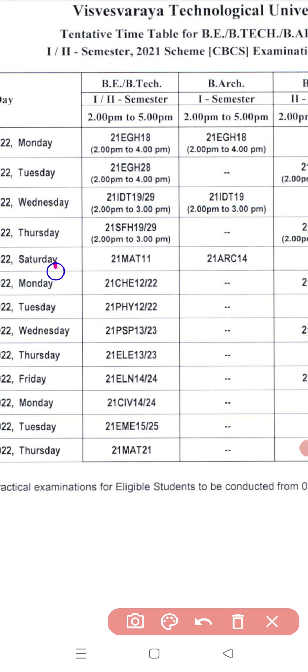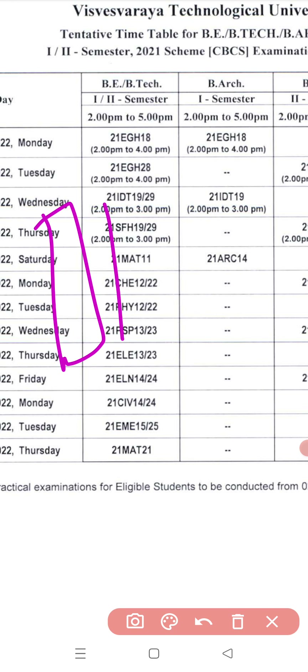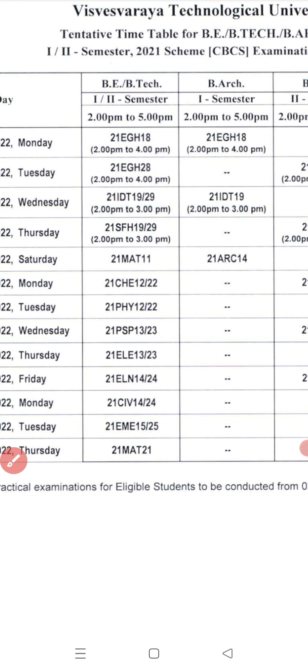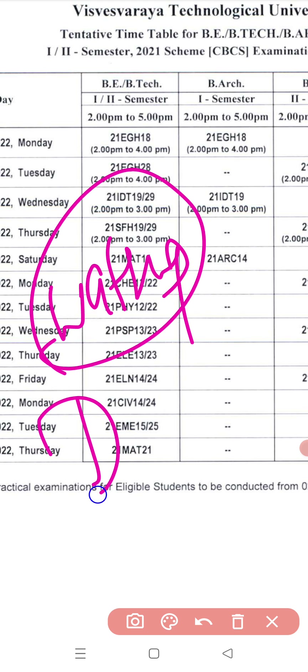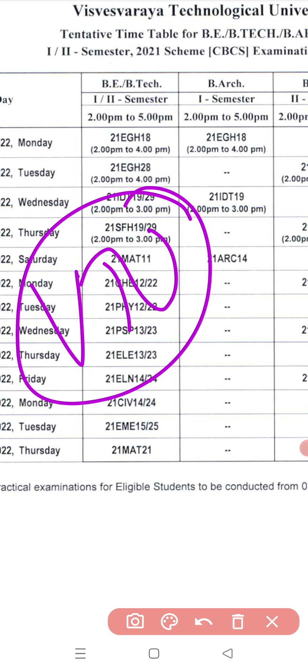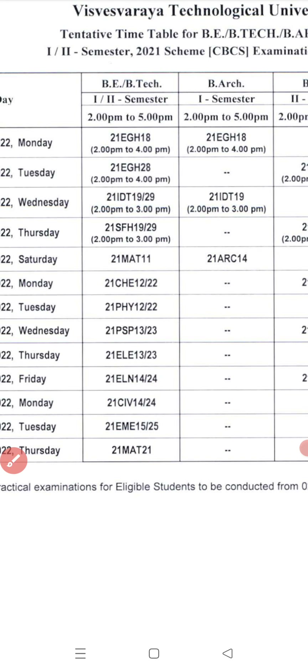Start studying, be serious, don't neglect any subject. If you have any backlogs, please refer to my videos — I will guide you at which point you should study. Follow the stick file procedure; we are definitely going to clear it. This is a tentative timetable and it may change. If they change, they will definitely publish a circular on the VTU website. Don't believe any timetable on WhatsApp groups — only believe the circular on the VTU site. That's why I showed you how to enter VTU.ac.in and go to the circular section. Thank you, share this information, do subscribe to our channel, click on the bell icon — sharing is caring, sharing is knowledge. We will see in the next video, thank you.